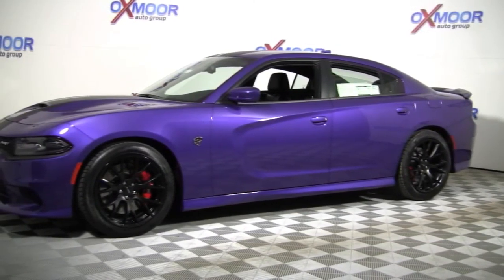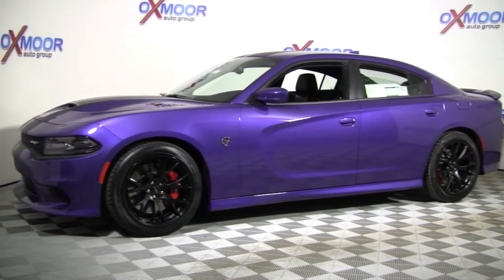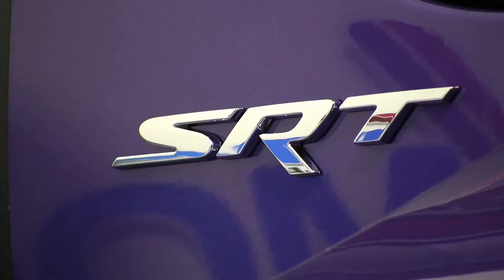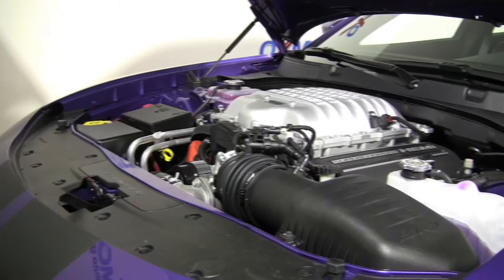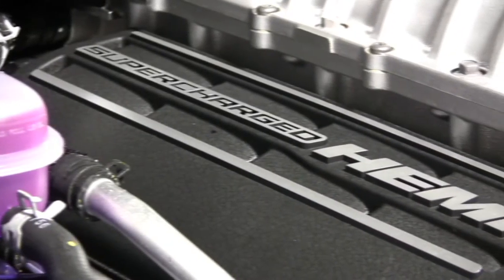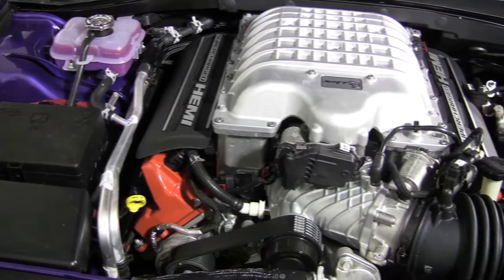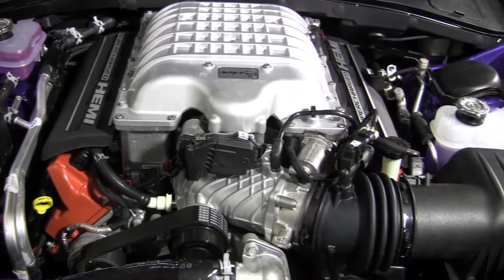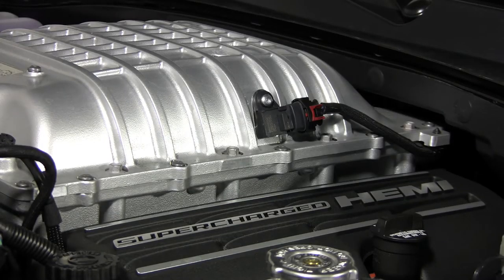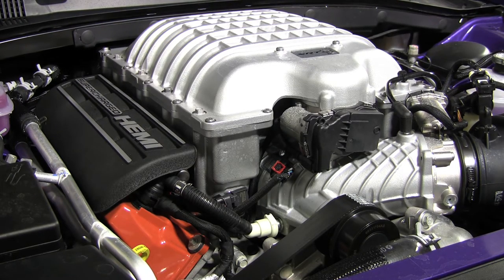The Dodge Charger SRT Hellcat — the uncontested king of American four-door performance. This is the first American sedan armed with 707 horsepower. The Chrysler crew began by upgrading practically all of the major components of the Hemi. The cast iron deep skirt block has thickened webs and enlarged cooling passages, and each forged steel aluminum piston must withstand more than 10 tons of combustion force.